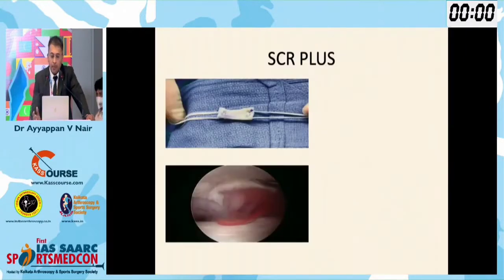There is something called SCR Plus, where we do an SCR on the glenoid side but also put a patch on the undersurface of the acromion to further increase the spacer effect. Also a good technique.